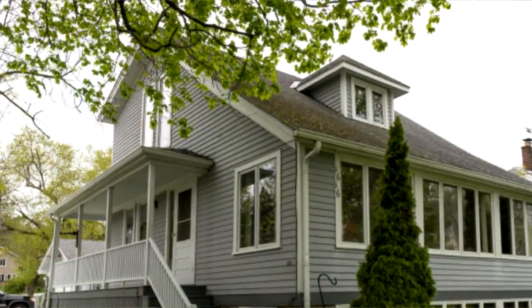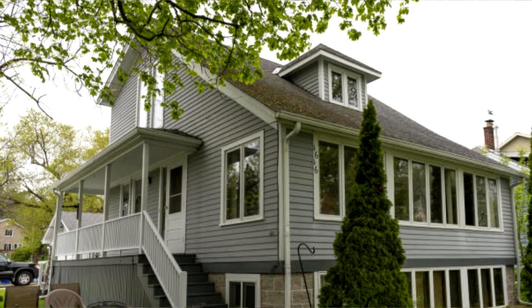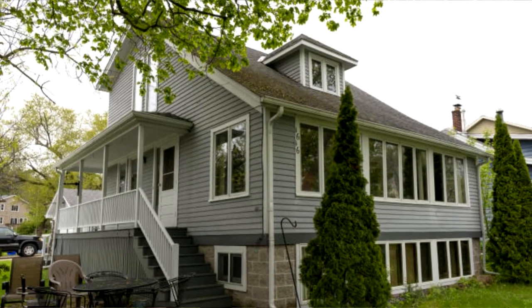Hi, this is Pat and Bonnie at the Pat Bulger Realty Group. Today we want to stop out real quick at our listing at 1616 Milwaukee Street in Delafield on Nagawika Lake. We just want to stop and talk about this house real quick.